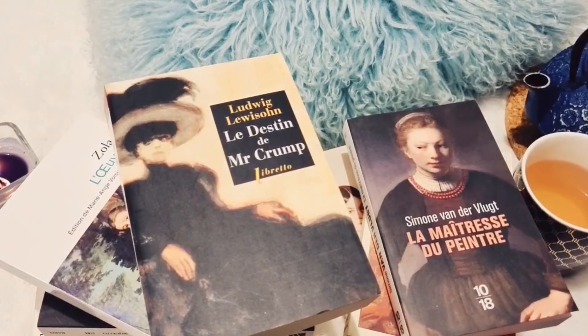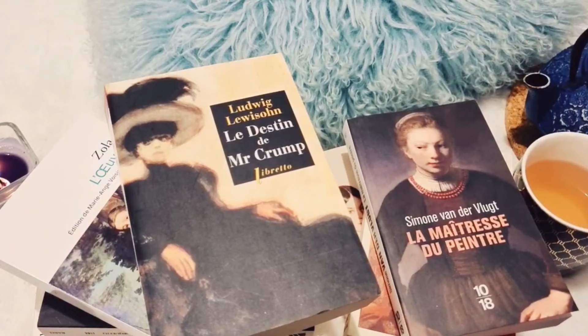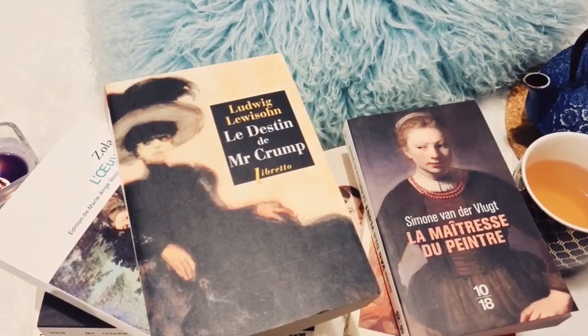Cette sélection de livres sur l'art est maintenant terminée. J'espère qu'elle vous aura plu et vous aura donné des idées de lecture. N'hésitez pas à liker et à vous abonner, ça m'encourage à faire d'autres vidéos. Merci à vous et à très vite !